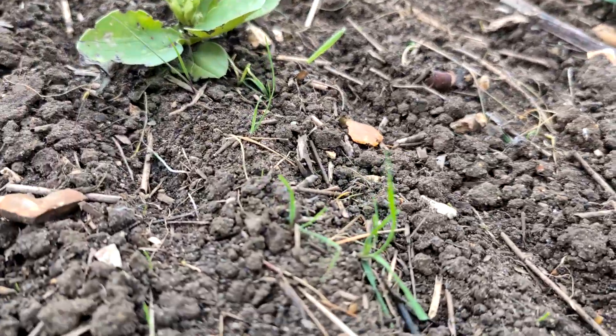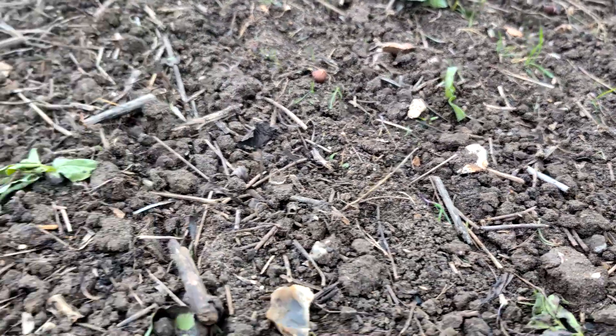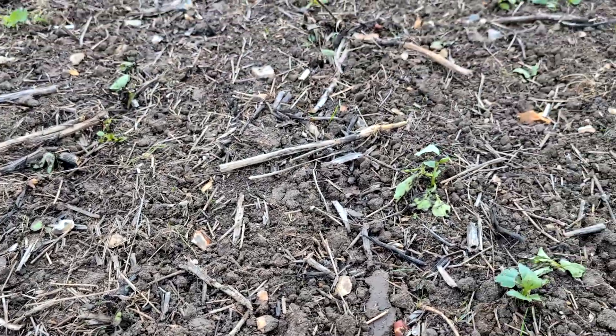We've actually had a bit of a challenge with pre-emergence, but this will be sprayed today. The relevance is we've got little grass weeds like this. A little bit unsure how they could have come through the glyphosate, but I suspect it is a factor of the high ground temperatures.